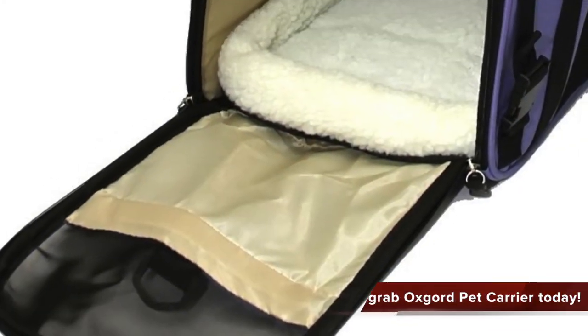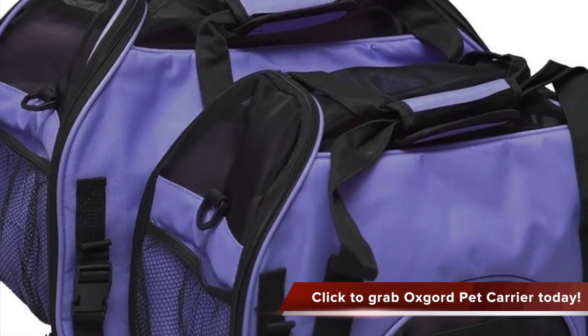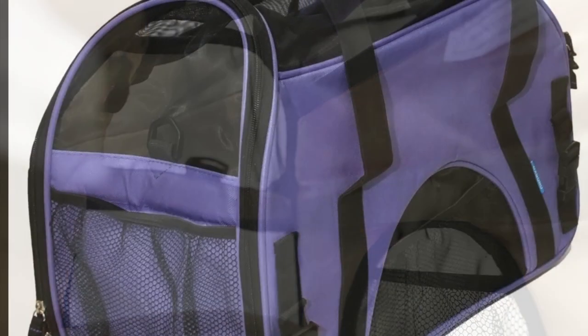This particular pet carrier is also compliant with most airlines. It is also designed with an unwind and bind feature that allows us to access our pets without the risk of them escaping. It has a removable fleece travel bed, padded shoulder strap, and even storage compartments to keep toys, treats, and perhaps medication.